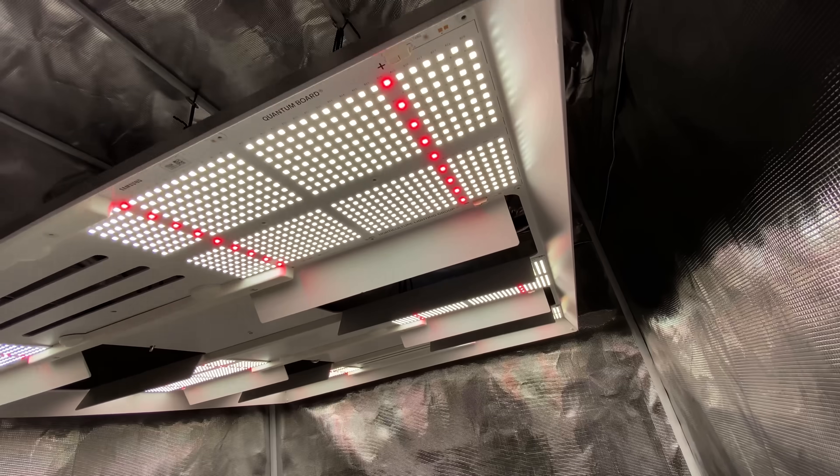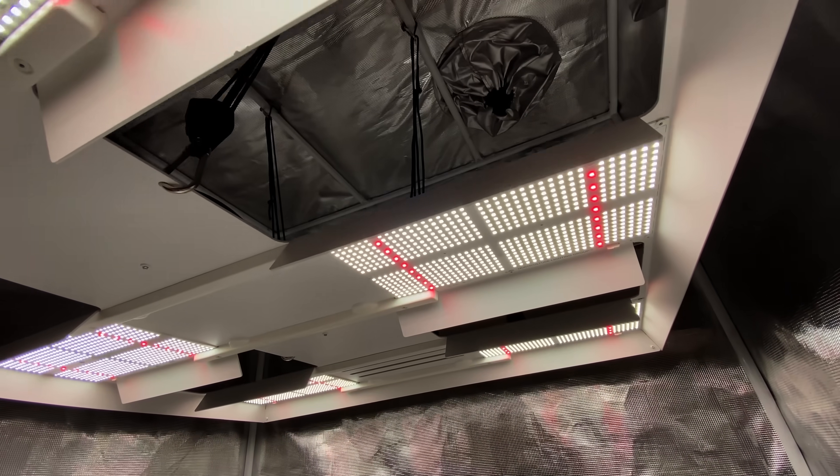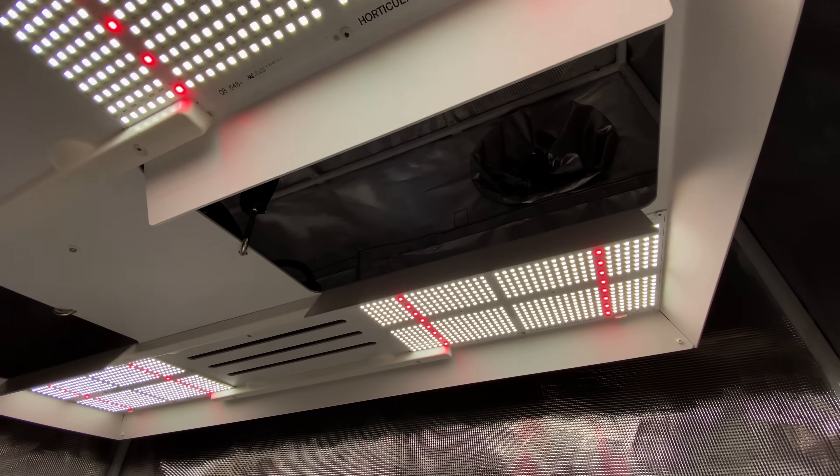Alternatively, explore HLG's Diablo series for a quantum board design, offering a balanced blend of canopy penetration and uniformity.